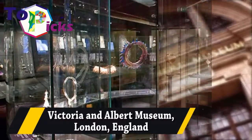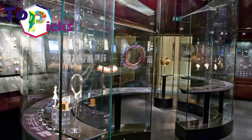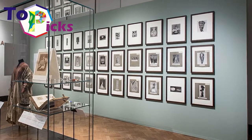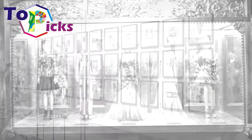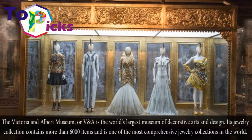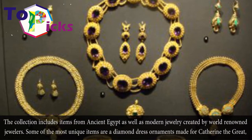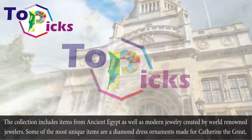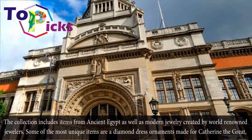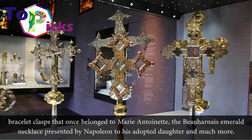The Victoria and Albert Museum, or V&A, in London, England, is the world's largest museum of decorative arts and design. Its jewelry collection contains more than 6,000 items and is one of the most comprehensive jewelry collections in the world. The collection includes items from ancient Egypt as well as modern jewelry created by world-renowned jewellers. Some of the most unique items are a diamond dress ornament made for Catherine the Great, bracelet clasps that once belonged to Marie Antoinette, and the Beauharnais Emerald necklace presented by Napoleon, and much more.